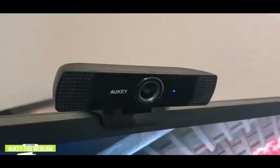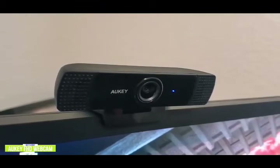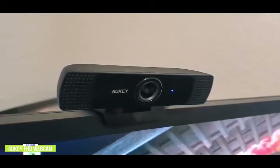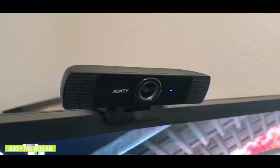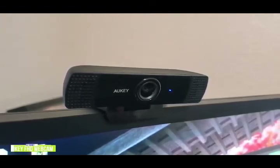These days, there are more and more meetings taking place in the virtual space. So if you're looking for a cheap webcam for those video calls, the Aukey FHD webcam delivers decent Full HD video and good sound for the price, making it one of the best budget options for you.